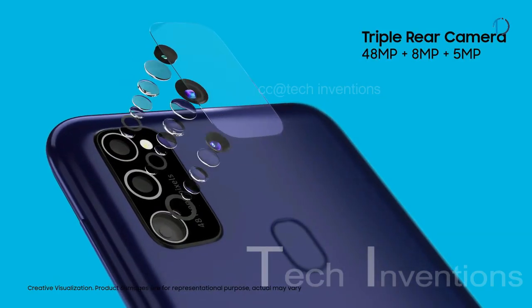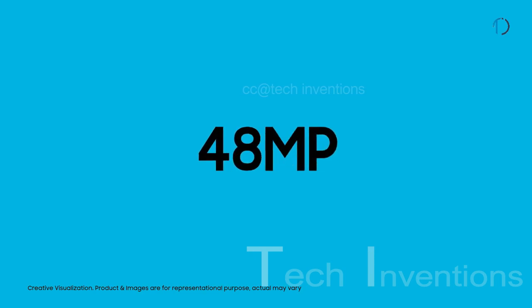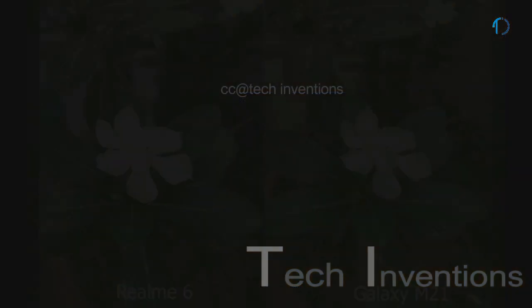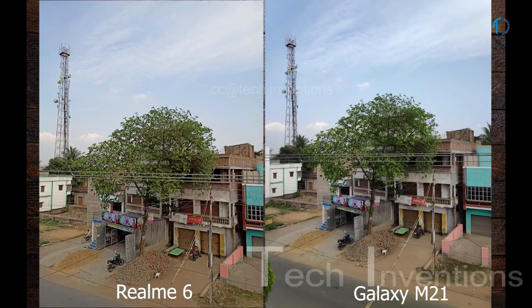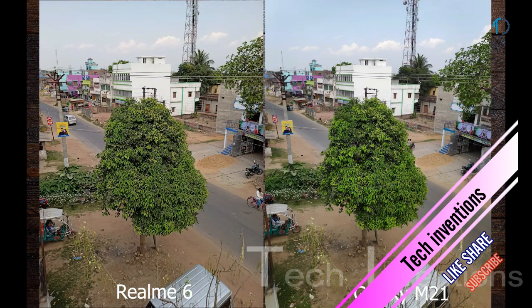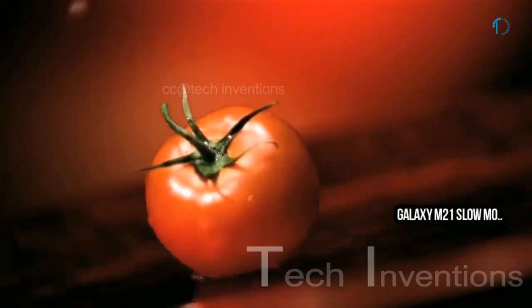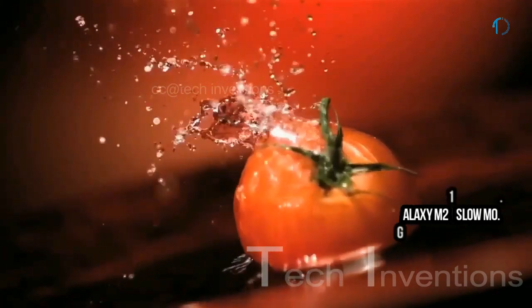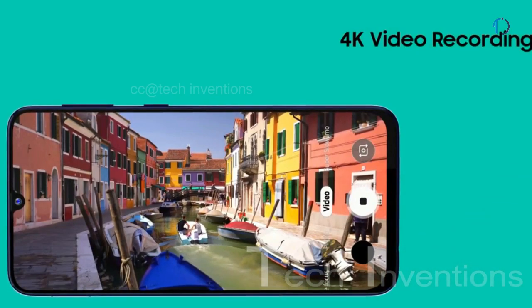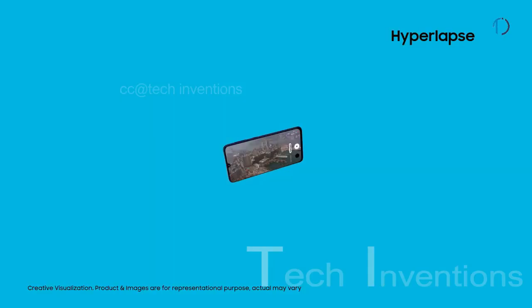Galaxy M21 has a triple camera setup on the rear that consists of a 26mm wide 48-megapixel main shooter with f/2.0 aperture and 0.8 micron pixel size. Galaxy M21 shoots detailed and well-metered shots, with camera quality almost similar to the Galaxy M31. The phone also supports slow motion and super steady slow motion modes, with good image quality.